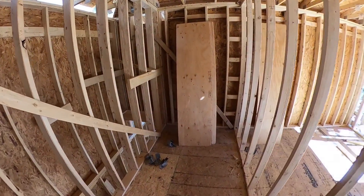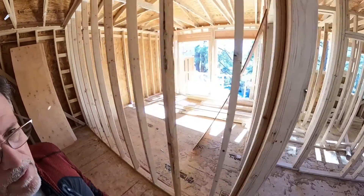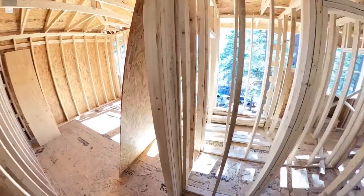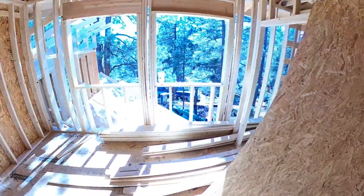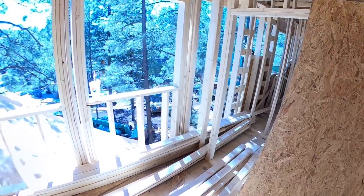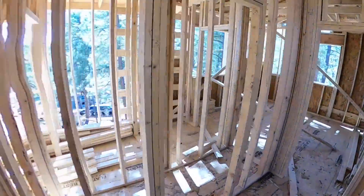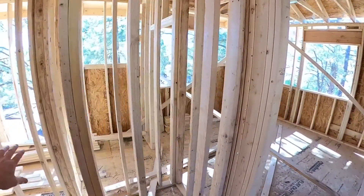This will be a bathroom — vanity, toilet, tub. Another bedroom with a nice walk-in closet. The utility closet.